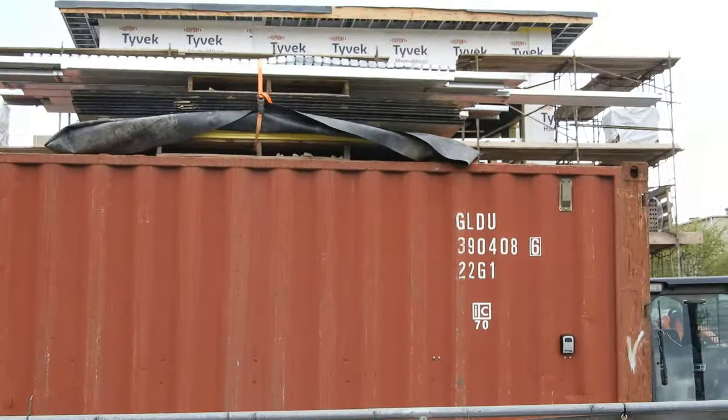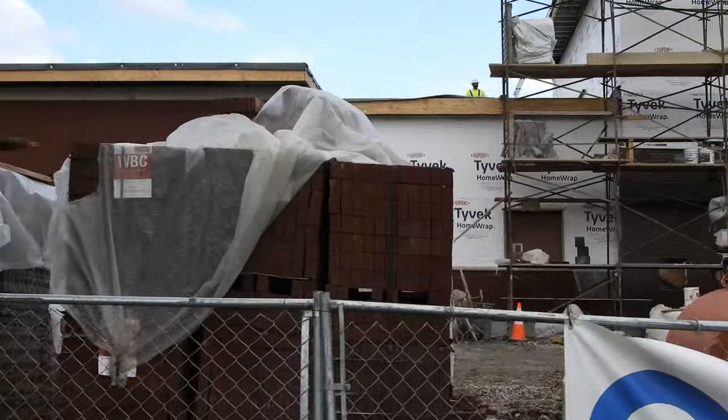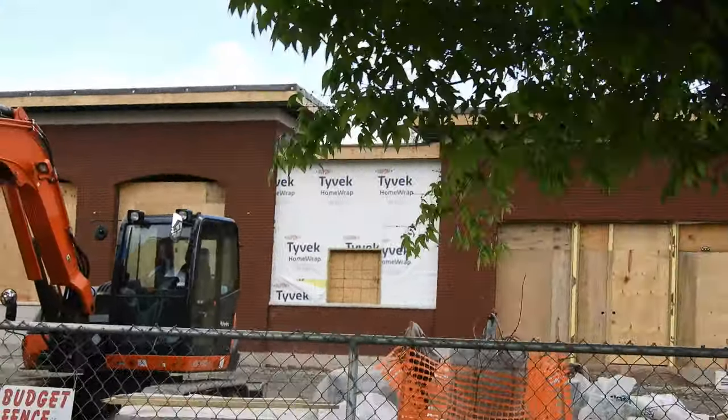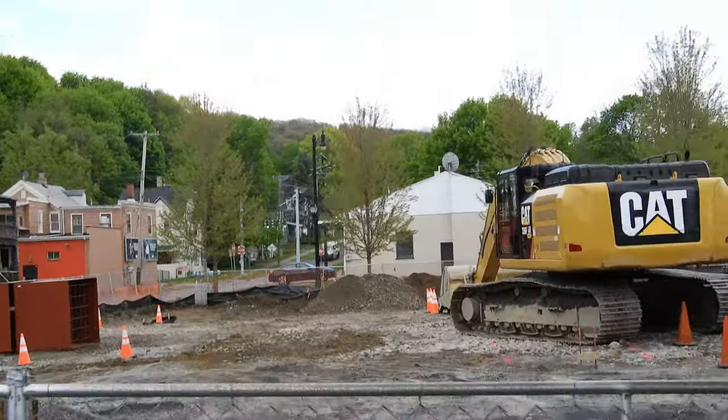I'm wondering if this tall part is going to be the bank up there. And I'm pretty sure this is where the gas station is going to be eventually.